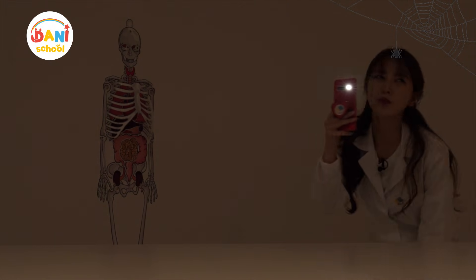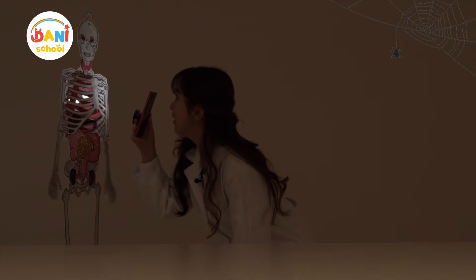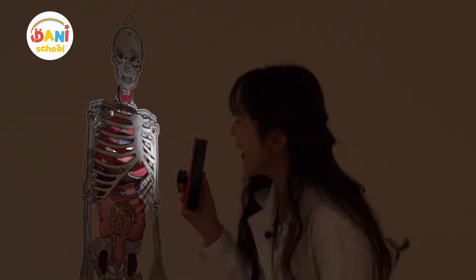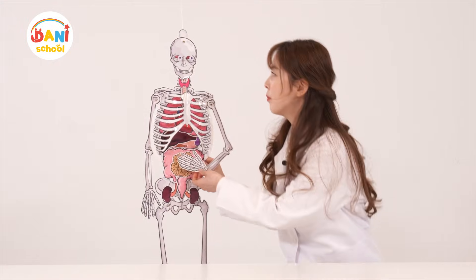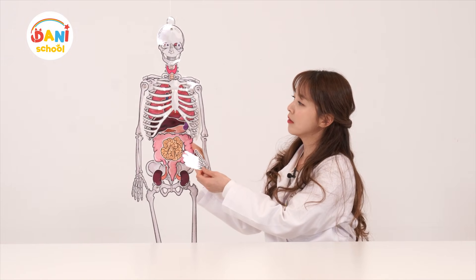Why is it so dark? It's supposed to be around here somewhere. What's this? You scared me, Donnie. You almost gave me a heart attack. Sorry, you appeared out of nowhere. What are you doing here?